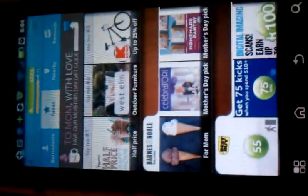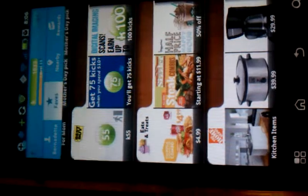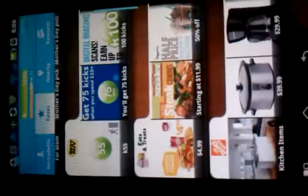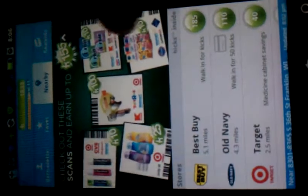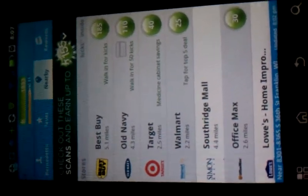You can favorite your favorite stores — I have quite a few. And when you favorite a store, you tend to get better bonuses from them, and you also get coupons that pop up. There's a half-price frappuccino from Starbucks for this week. Sometimes there are little ads that pop up just to remind you of the big things that you can scan. I actually scanned that and got a hundred kicks today.